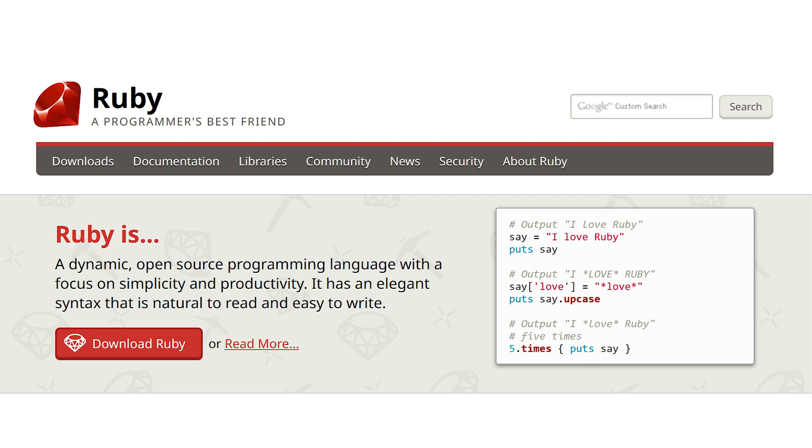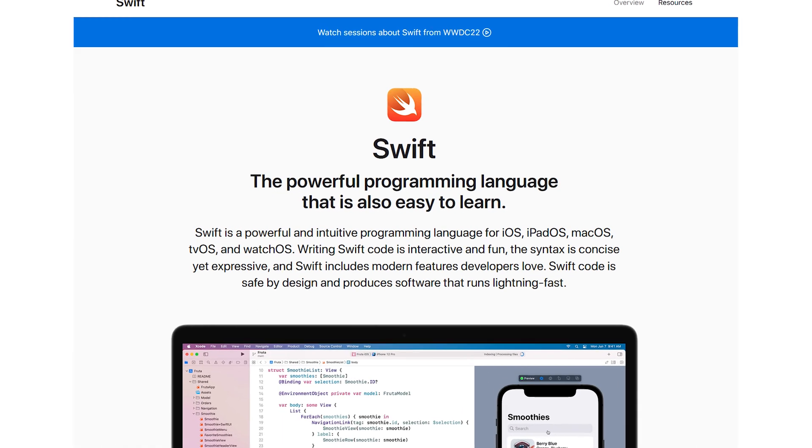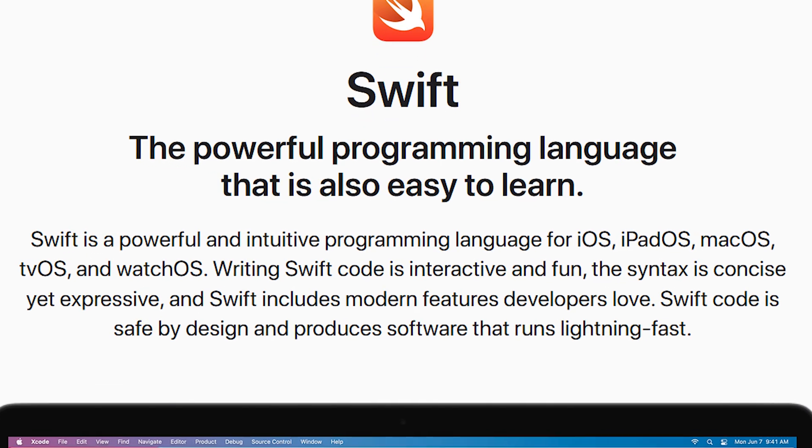Then we have Ruby, a dynamic open-source programming language with a focus on simplicity and productivity. The next language is Rust, and a lot of surveys indicate that developers really enjoy using it. It provides the speed of C and C++, but at the same time provides the safety of memory management. Rust is blazingly fast and memory efficient — no runtime or garbage collector — and can power performance-critical services, run on embedded devices, and easily integrate with other languages. Finally there's Swift, a powerful, intuitive programming language for iOS, iPadOS, macOS, tvOS, and watchOS — essentially anything related to Apple.